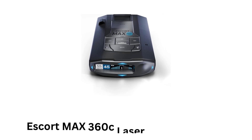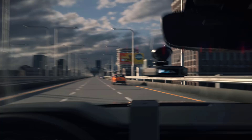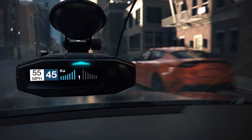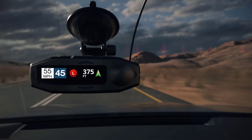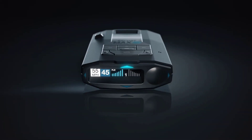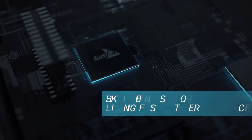Number 2: Escort Max 360C Laser Radar Detector. It is a laser and radar system which delivers 50% improved range detection while offering advanced intelligence. It offers shared radar and laser alerts, as it is re-engineered for legendary performance.